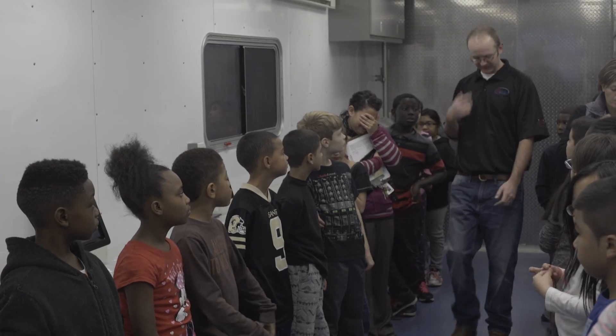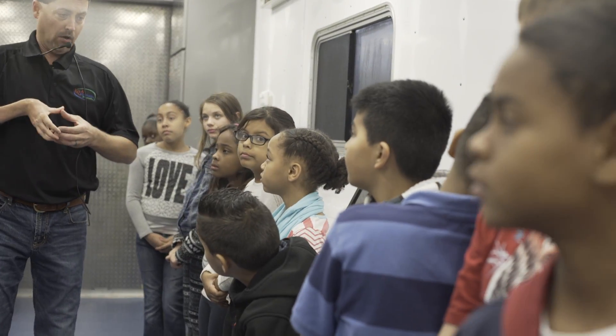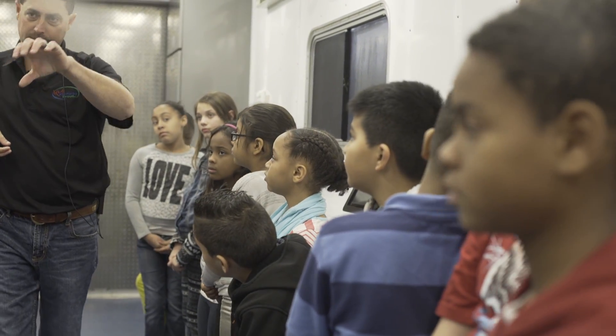Hosted by a teacher with agricultural knowledge and teaching experience, the Farm Science Lab will be available for classroom-focused teaching throughout the school year and select regional and statewide events during the summer.